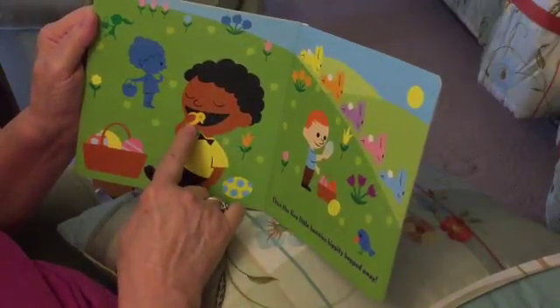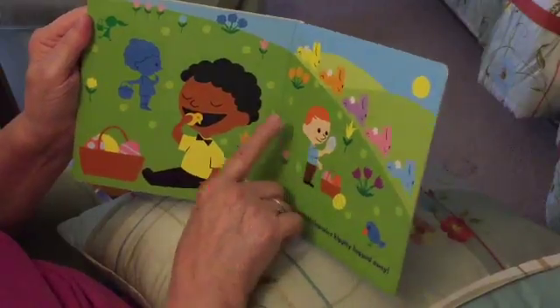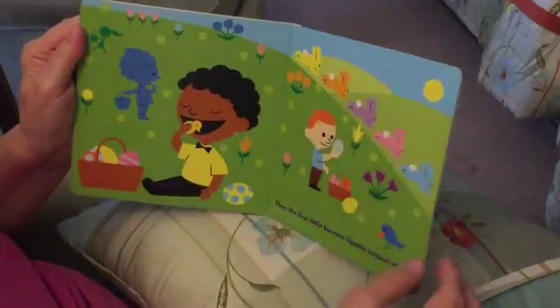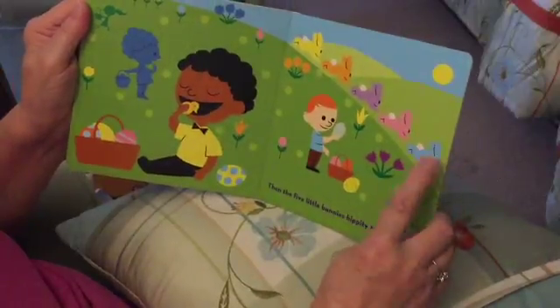All the kids have their candy. He's eating his, he's looking at his. And there it goes. I think she's looking at the five bunnies. One, two, three, four, five. Yellow, orange, lavender, pink, and blue.